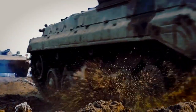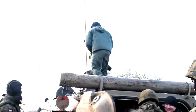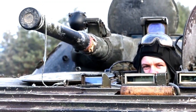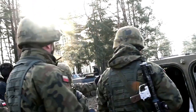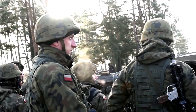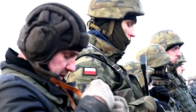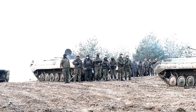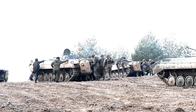An Infantry Fighting Vehicle is a lightly armored, armed, tracked or wheeled vehicle used to transport and support infantrymen. With the ongoing war between Russia and Ukraine, military enthusiasts worldwide are learning much about Cold War-era military machines. An infantry fighting vehicle is one of the most used and valuable machines on a modern battlefield, given its high firepower and ability to transport infantry across open fields. In this article, we will go through the world's best infantry fighting vehicles to date.